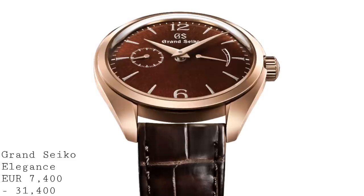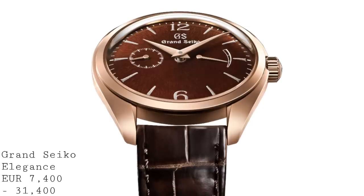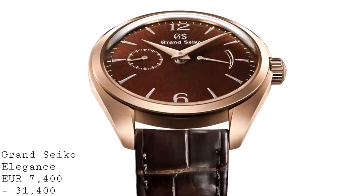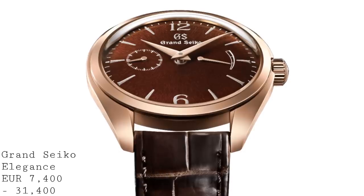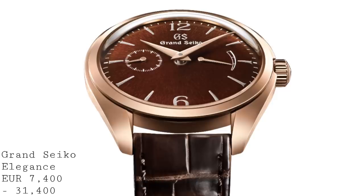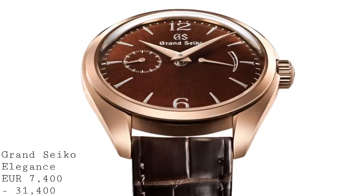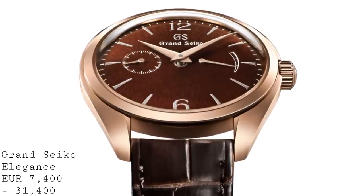The prices are certainly high, with three steel versions and two rose gold versions as limited editions of 1,500 pieces each. But for the quality of these watches, they really are quite incredible. The addition of more stainless steel versions to the range will be welcome, especially in non-limited forms which may also be a little less expensive.